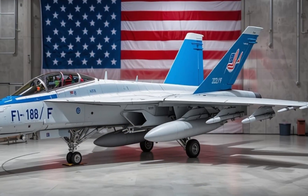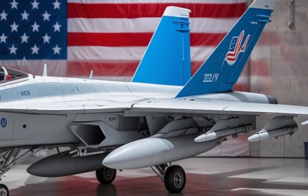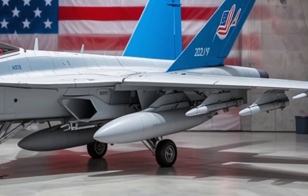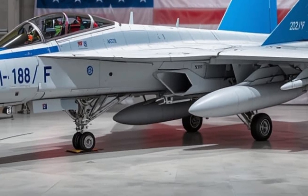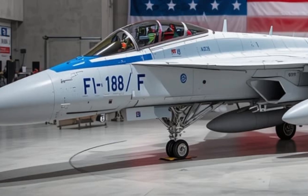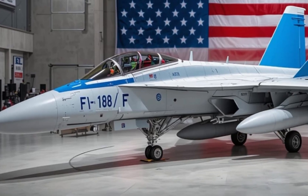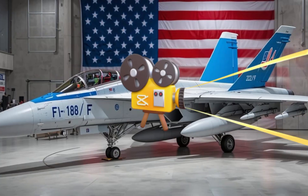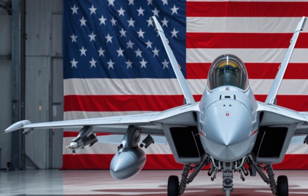Even when compared to newer platforms like the F-35C Lightning II, the Super Hornet holds its own. While the F-35C offers stealth and cutting-edge sensors, the Super Hornet is cheaper to operate, easier to maintain, and capable of flying more sorties per day. The two aircraft are often deployed together — the F-35 acting as the scout and sensor node, and the Super Hornet as the workhorse striker and interceptor.